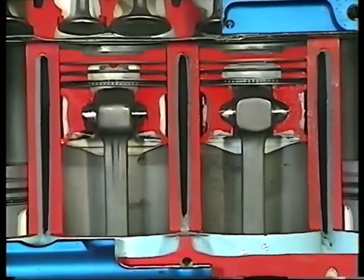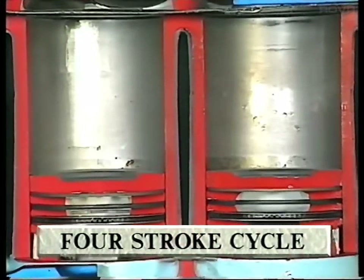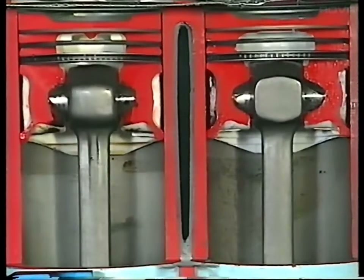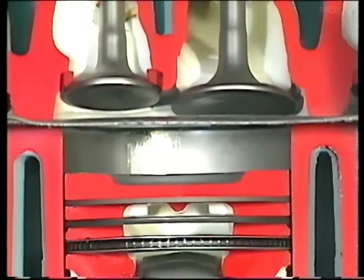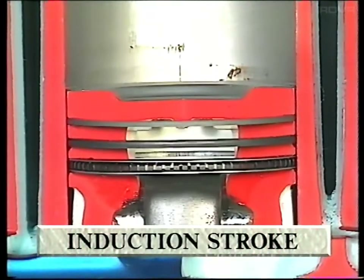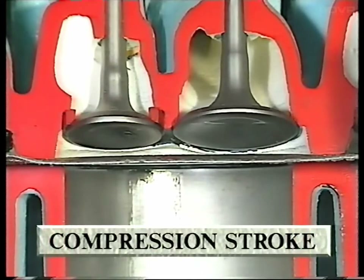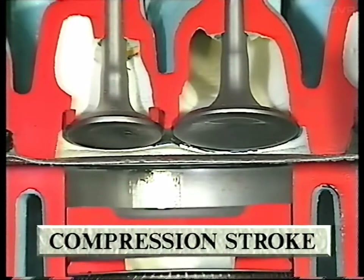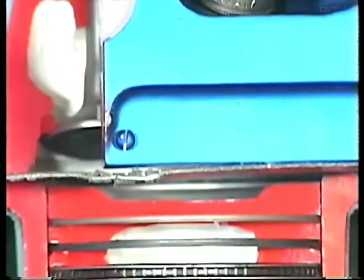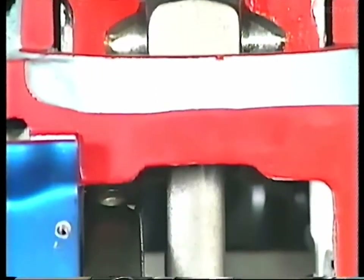Most modern petrol-driven car engines operate on a four-stroke cycle, with each piston making four movements to complete one cycle. With the inlet valve open, the piston moves down onto its induction stroke, drawing the fuel mixture into the cylinder. The inlet valve then closes, and the piston moves up again to compress the mixture. When it reaches the top, the sparking plug ignites the mixture and causes an explosion, forcing the piston down again.